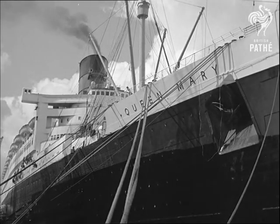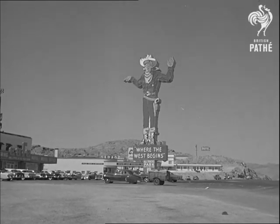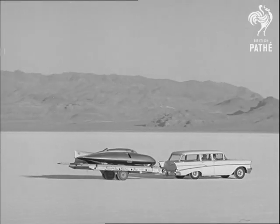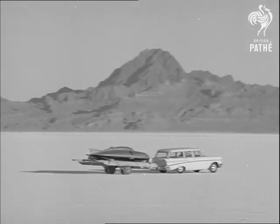Across the Atlantic now to the United States, for the finest roads in the world are not really as suitable for records up to ten kilometres as the famous salt flats at Bonneville, Utah. Thousands of miles by road and sea just to drive a few miles on a dried up lake. But if all the hopes of this dedicated band of enthusiasts are fulfilled, those few miles will make history.